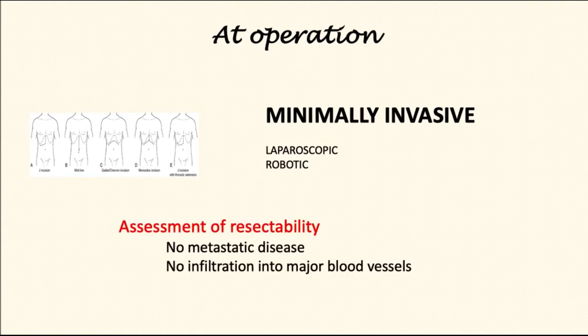As soon as the surgeon gains access, the first step is to assess for metastatic disease, i.e. spread outside of the main tumor, as well as infiltration into the major blood vessels.